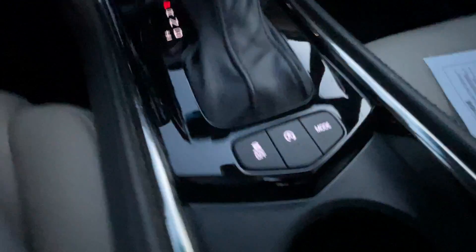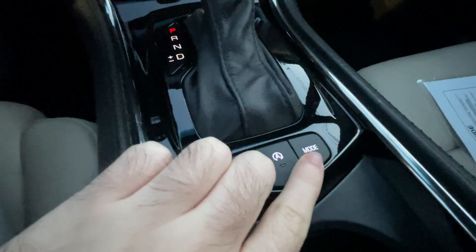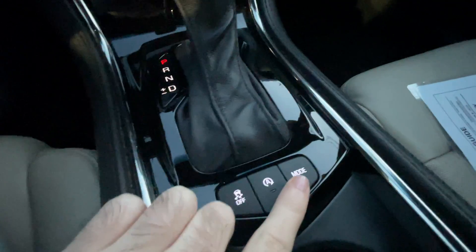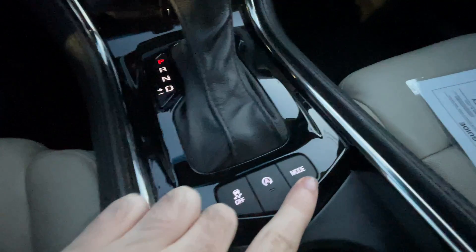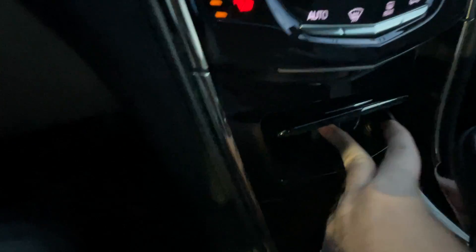Here are your drive controls — traction control, auto start-stop system, and your drive modes, basically normal and all-wheel drive. There's a little pocket right here with a power outlet, though it is pretty dark in there.